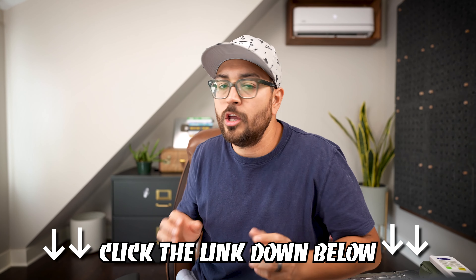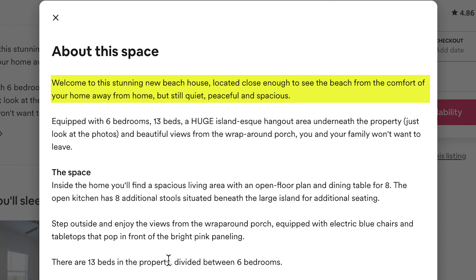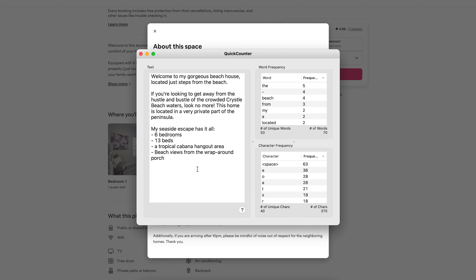Now back to listing description. Let's look at what I have written: 'Welcome to this stunning new beach house located close enough to see the beach from the comfort of your home away from home. Still quiet, peaceful, and spacious. Equipped with six bedrooms, 13 beds, a huge island-esque hangout area underneath the property. Just look at the photos and beautiful views from the wraparound porch. You and your family won't want to leave.' I want to punch this up to my typical format. Now let's see how ChatGPT fares for writing the description copy for 'About This Space.'